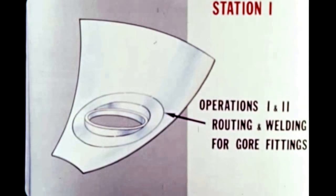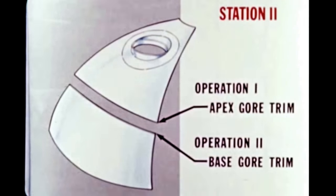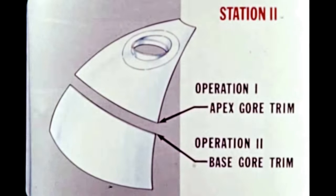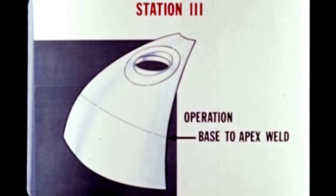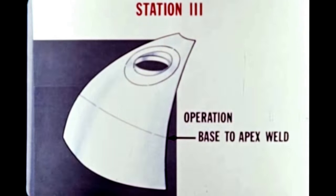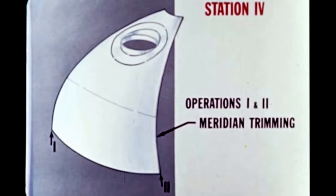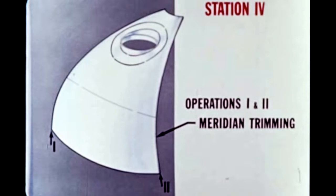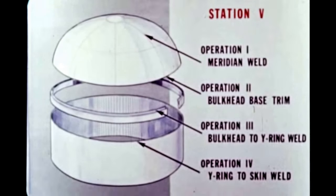Openings required for fittings are first cut and fittings installed. Then the apex and base parts of each gore section are trimmed. Next, the apex and base sections are welded together to form a gore segment. The gore is then trimmed and routed or grooved on each side for weld to other sections. Next, all gore sections are welded together, trimmed, and the bulkhead assembly completed.